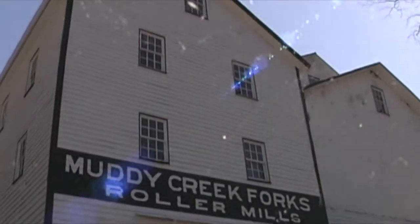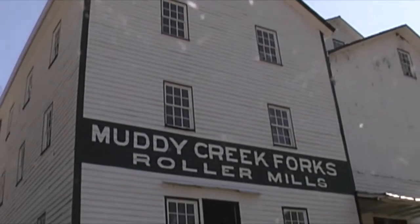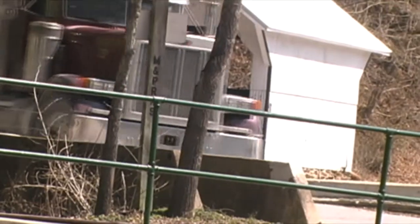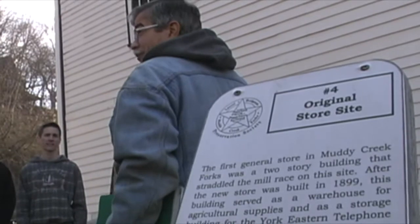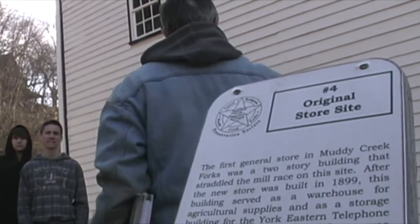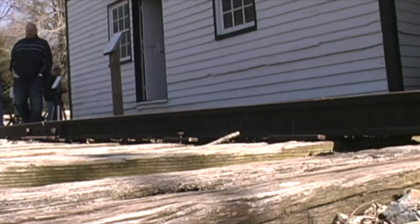Just five miles south of Brogue, Pennsylvania, the area shown here is the site of the Muddy Creek Forks Roller Mills. Although it is no longer in operation, this location used to play a vital role in the early 1900s by providing wheat flour to the local community.